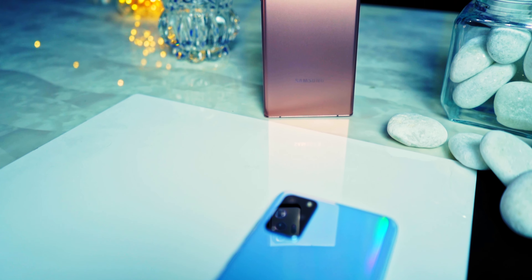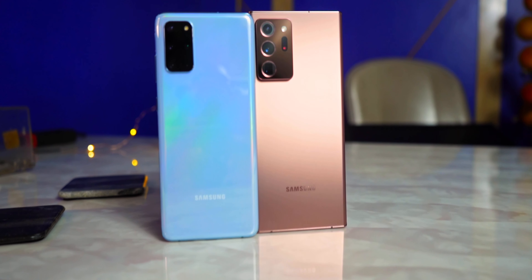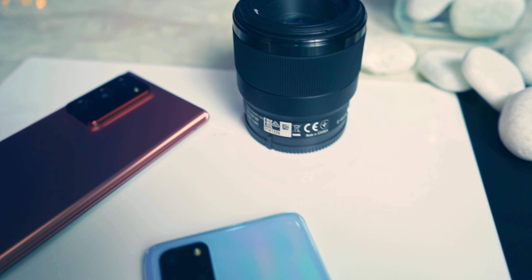Today we have the Note 20 Ultra versus the S20 Plus. For just a hundred dollars more, we're getting quite an upgraded camera system on the Note 20 Ultra: a 108 megapixel sensor, a very large sensor, and a 5x periscope zoom camera. We also have the laser autofocus system, which as I showed in my previous comparison with the OnePlus 8 Pro, means the Note 20 Ultra has no autofocusing issues whatsoever. We'll be testing that out today.